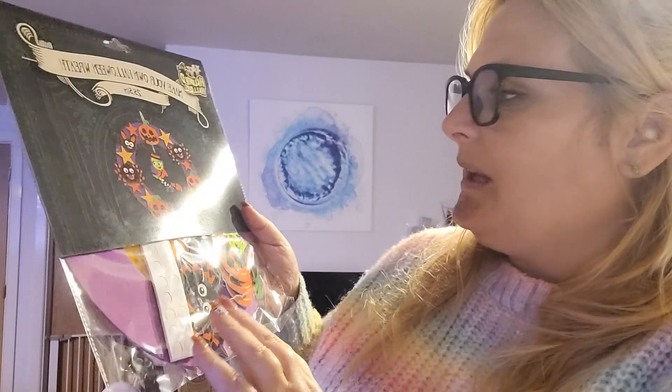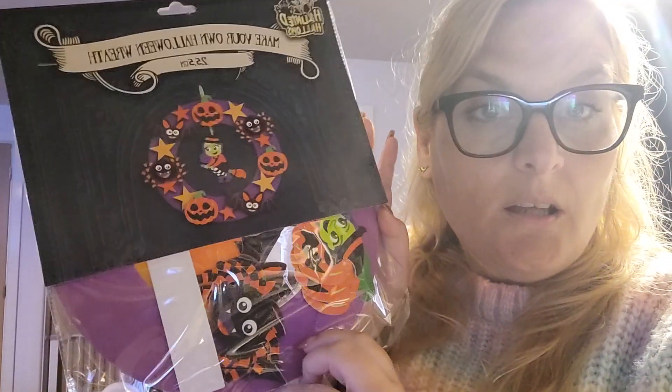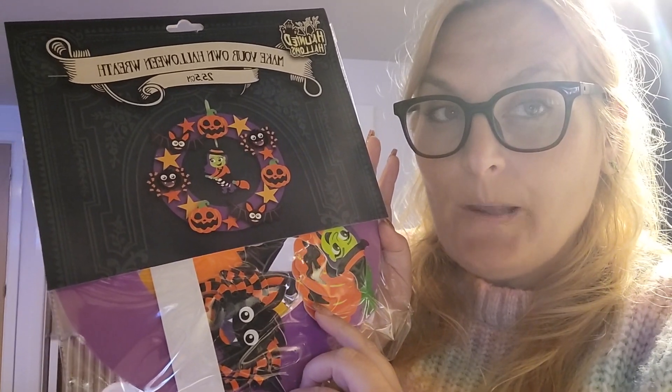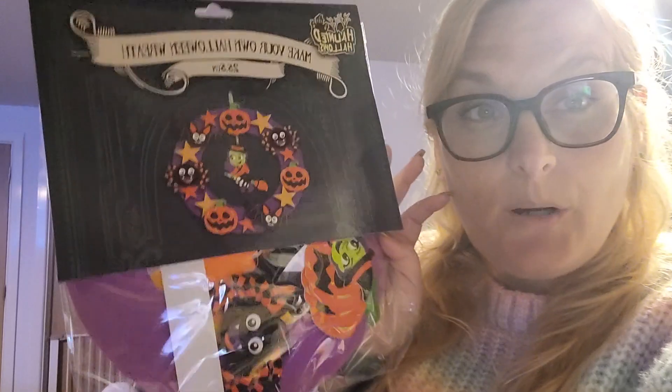The next one is a make-your-own Halloween wreath. I very nearly got something quite similar from Baker Ross, but this was probably a third of the price. I do really like the Baker Ross stuff and try to buy it in the sale because it's expensive, but this was a lot cheaper — so another project for the rainy October half term we're due to have.